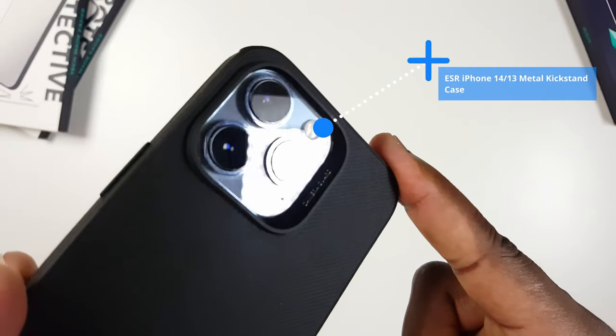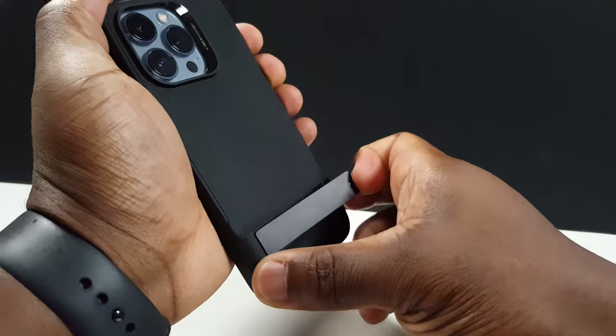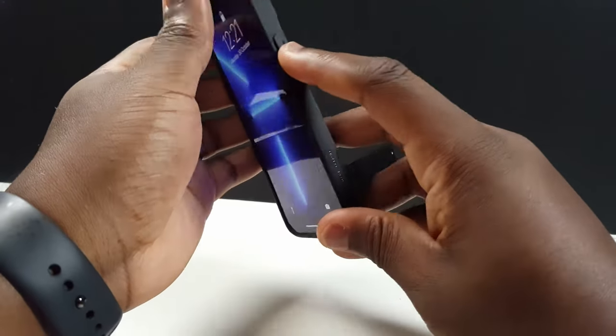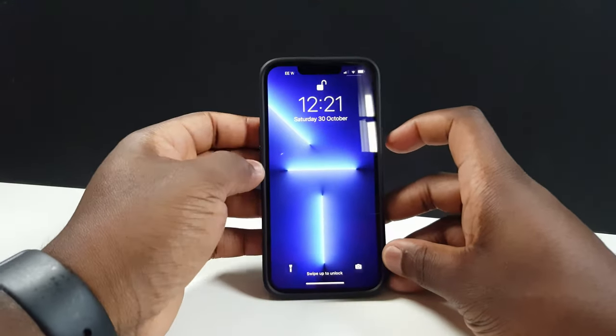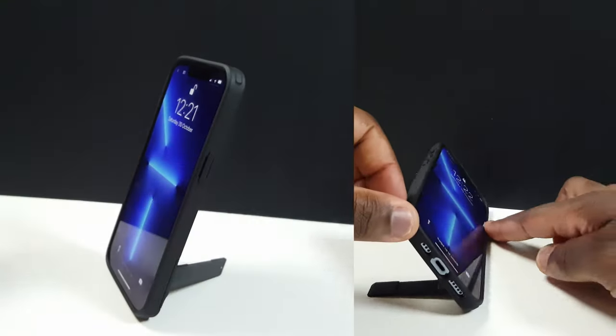And how about this case as a wildcard? This is the ESR kickstand case. So if you want a case that doesn't facilitate the MagSafe feature and you're someone who enjoys watching a lot of videos or making calls and you're constantly having to prop your phone up, then why not get a case that at the same time is sturdy and protective, and also is a kickstand case which props your phone up in either landscape or portrait orientation.